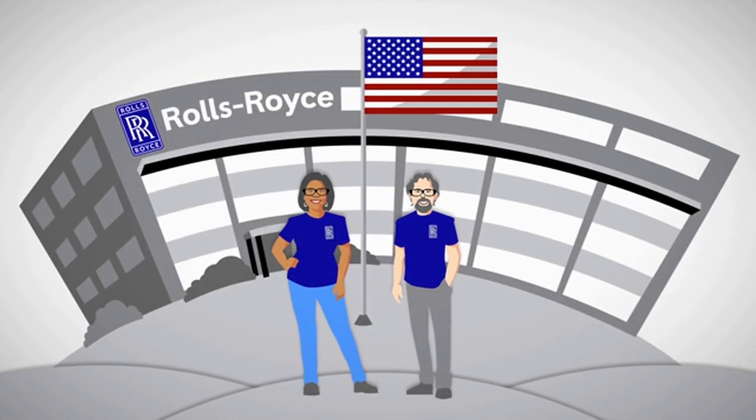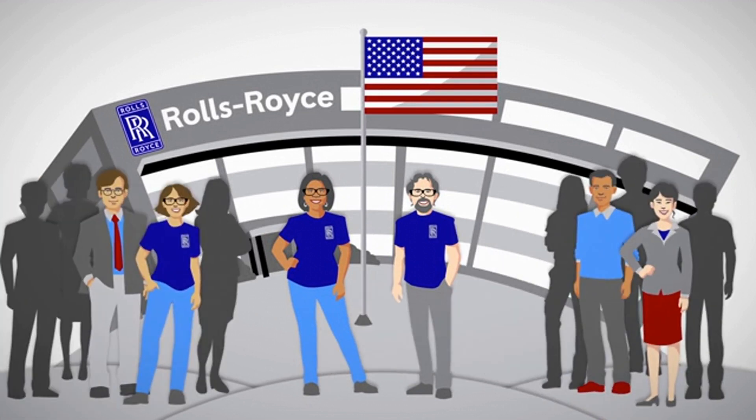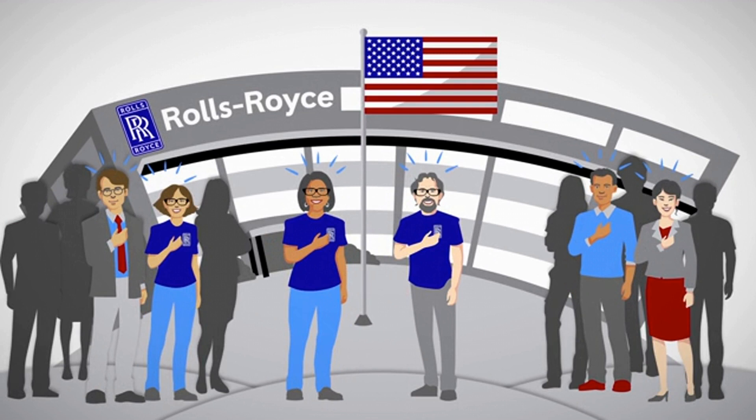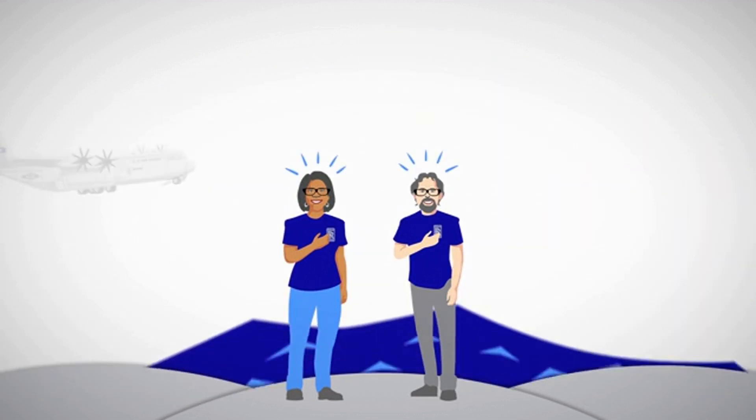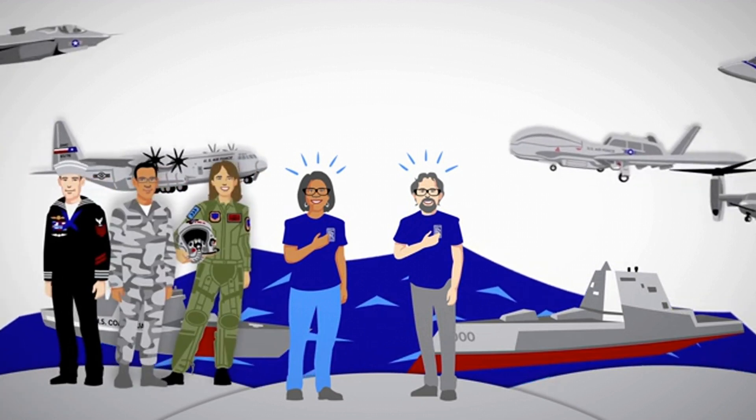As a U.S. company, Rolls-Royce North America and its employees take great pride in serving our country. As for Buster and Tanya, they will continue to build quality engines for our military and commercial customers.